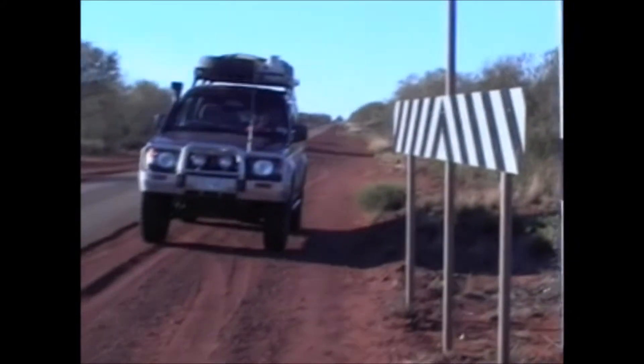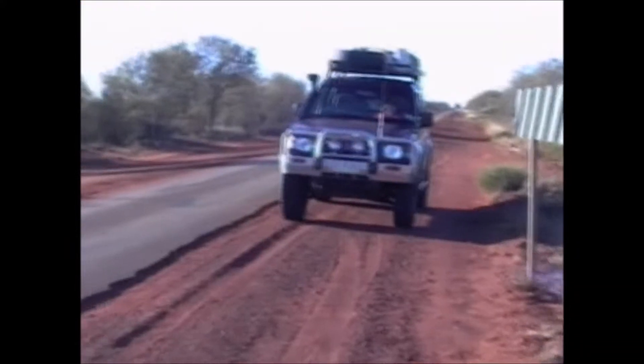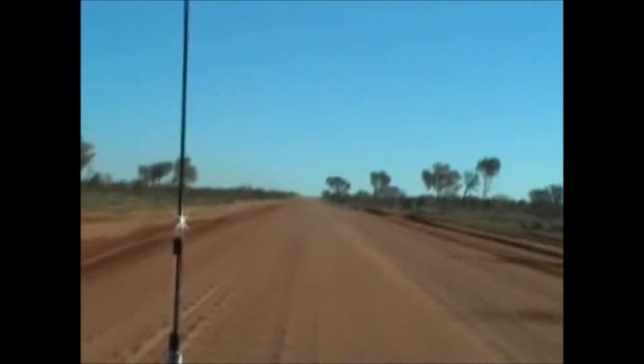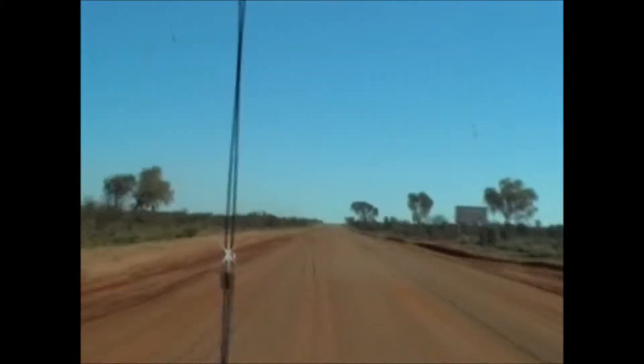This is Amberla. We're just on the Tanami Road, still bitumen at this stage, and that's Kerry. We use the road to Amberla. This is the start of the gravel part of the Tanami Road.